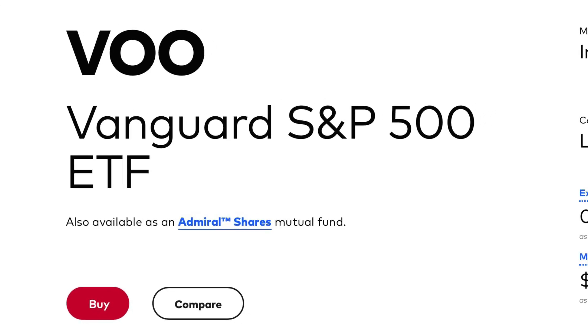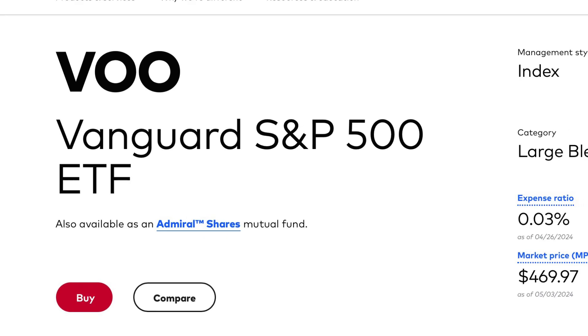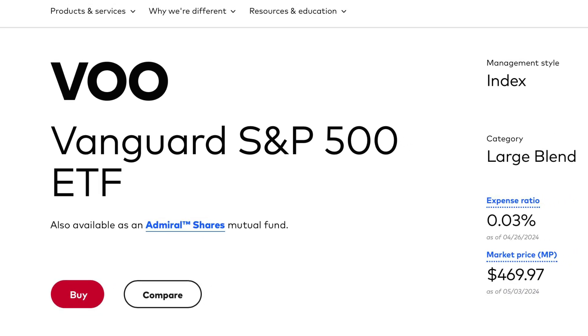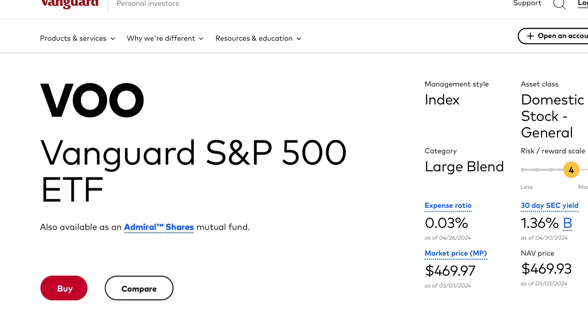Today we're looking at the Vanguard S&P 500 ETF, VOO, listed on the New York Stock Exchange. We'll look at how much dividend income it provides each year, dividend yield, payment frequency, total performance, and the management fee.